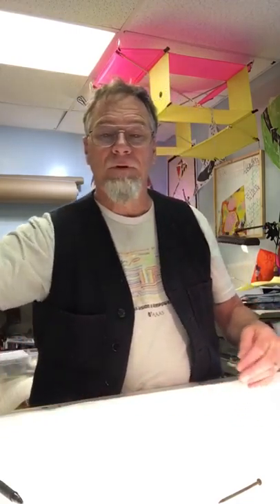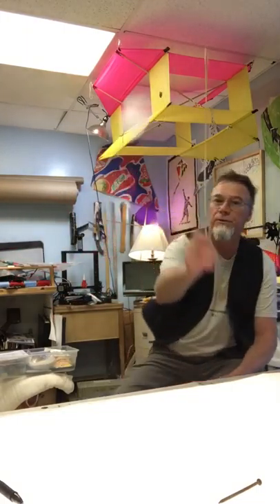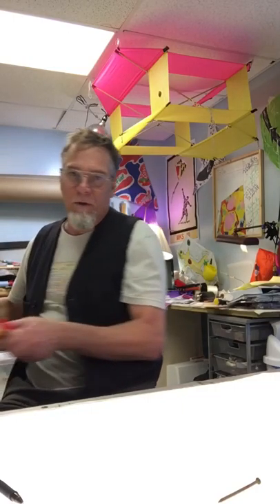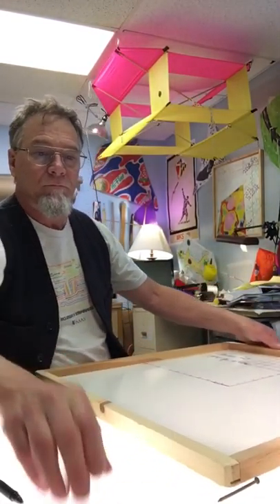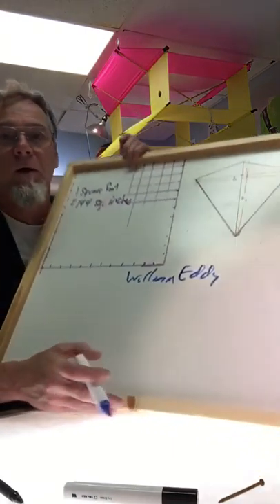We're going to work on the Eddy bow kite, but first I want to show you real quick what we did yesterday — this is the shield kite. Today we're going to build the Eddy bow kite. The Eddy bow was named after a fellow named William Eddy.